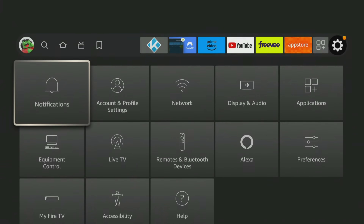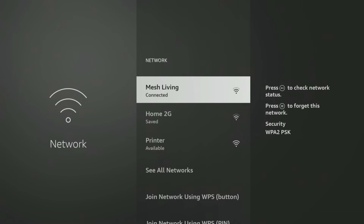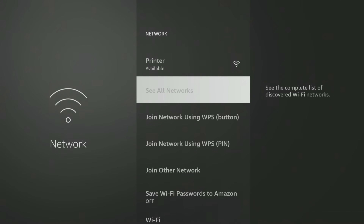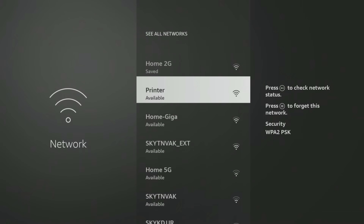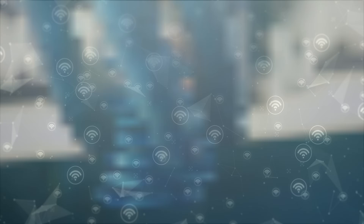Go into your Firestick settings and click on Network to check what networks are available. You should see your 5 GHz range — select it and connect to it. Changing that one setting on your Firestick will make such a big difference. It's usually more than adequate for streaming and if you have a good Wi-Fi signal, you're not very often going to be running into issues like buffering.